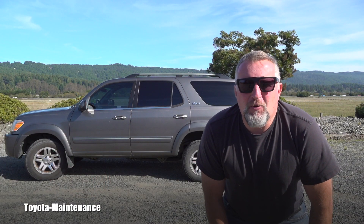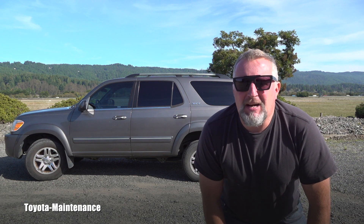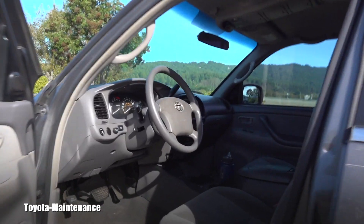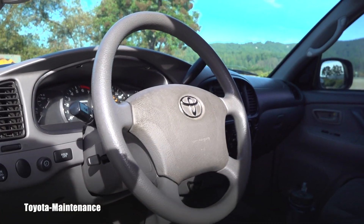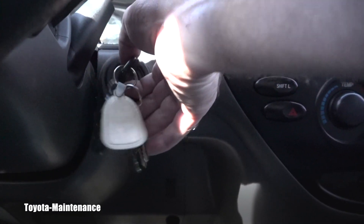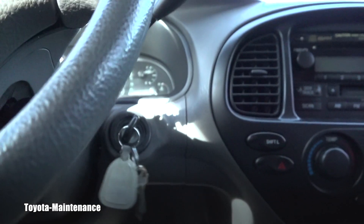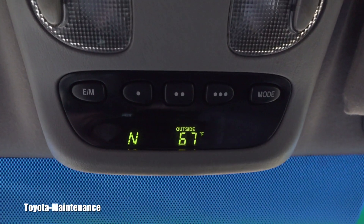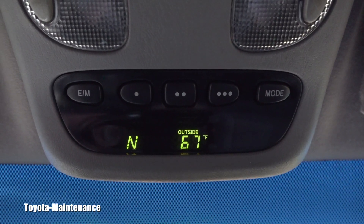So if everything is so good, so peachy, why am I whining in this video? Why am I complaining? Let me show you right now. Let's hold on together and I will show you finally what I'm talking about. Let me start her up - the problem will be visible right here on this on-board computer.